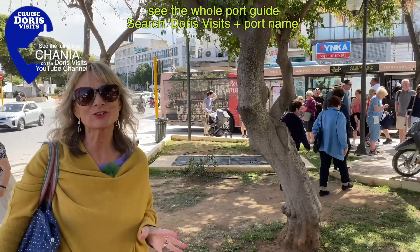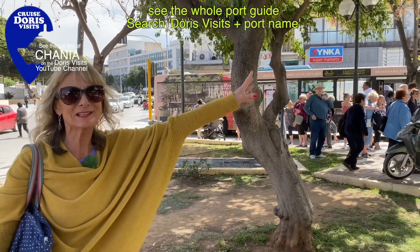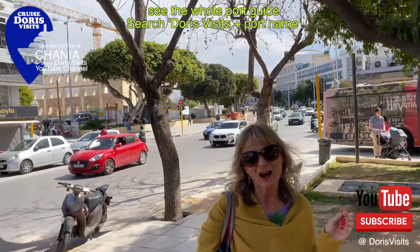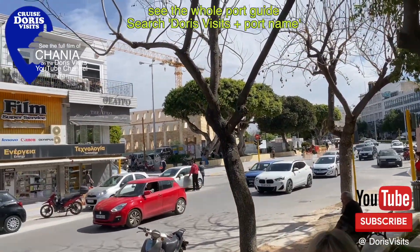The bus from the cruise ship will drop you off just in this square opposite the statue and right across from the Old Market, which is the heart of the city.